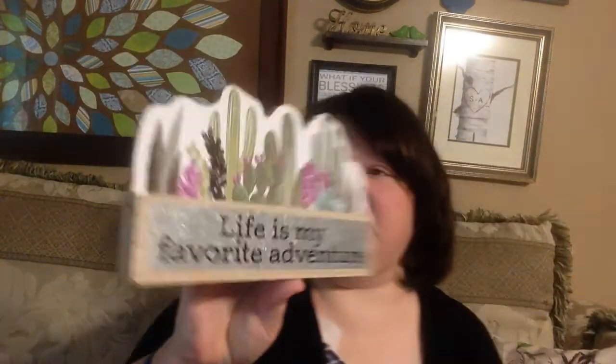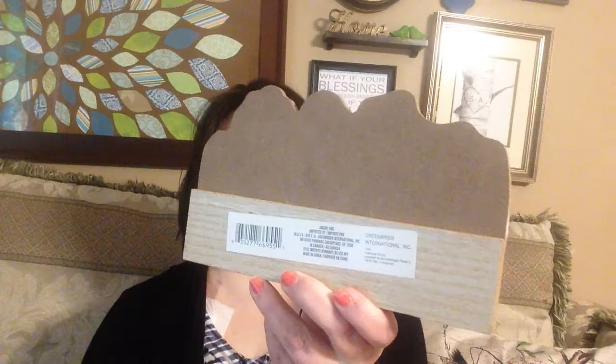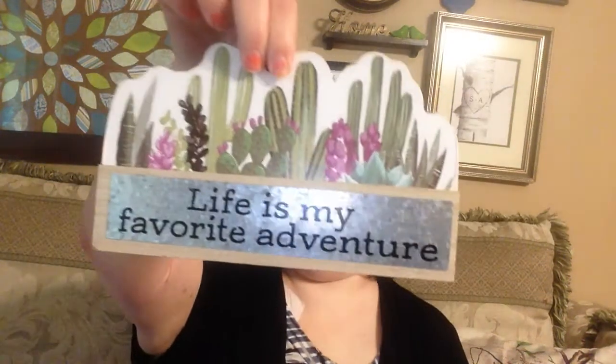I also found another one that says 'Life is my favorite adventure.' I thought that was really cute. These ones don't have a stand but they're thick and just made so that they can stand up on their own.